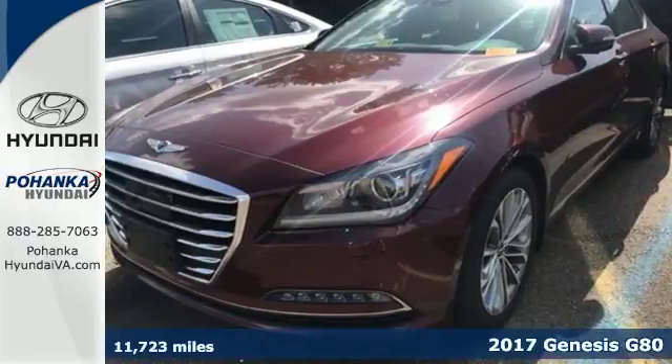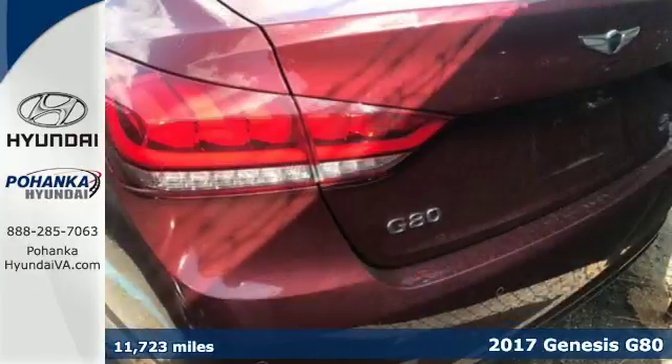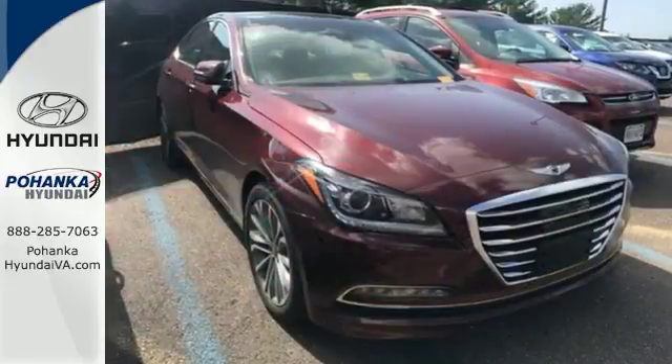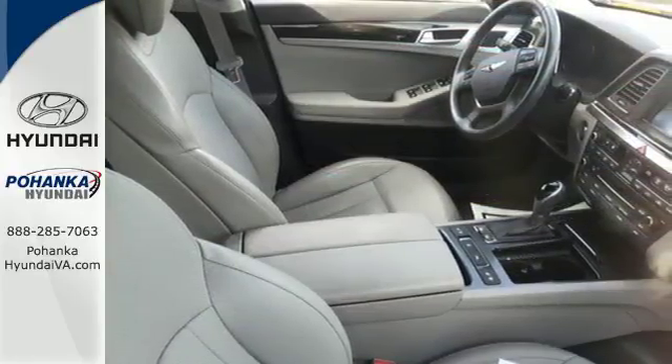Here's a 2017 Genesis G80. Like a breathtaking athletic performance, this sedan's performance is as graceful and beautiful as it is powerful. Getting started is an effortless endeavor with proximity key entry with push-button start, automatic headlamps, and hands-free smart trunk with auto open.